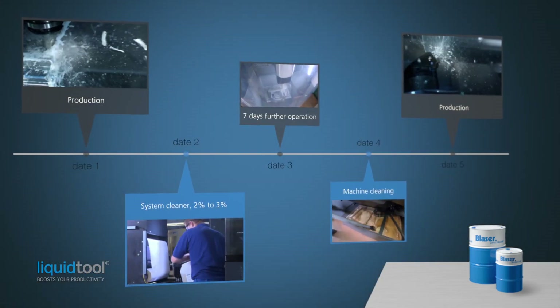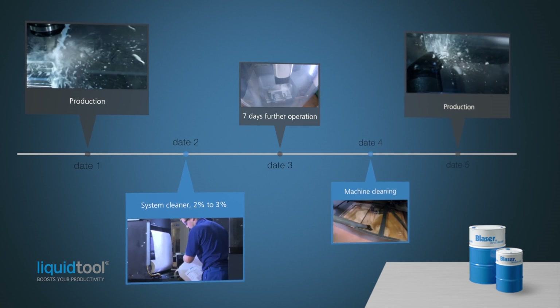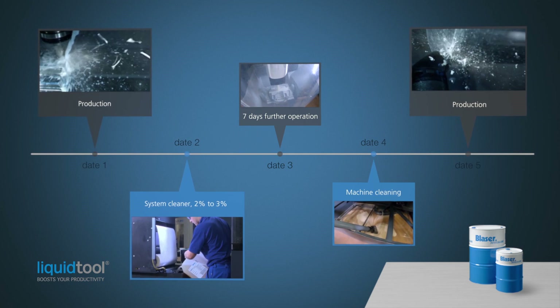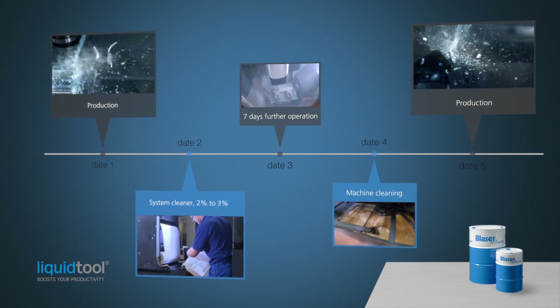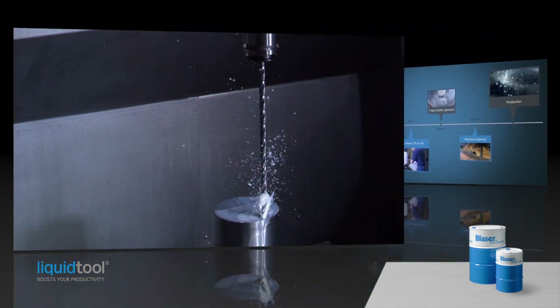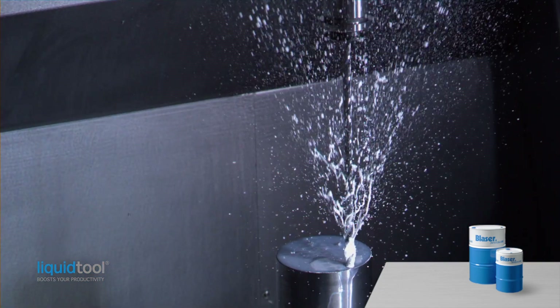First, the time available for cleaning has to be determined. Also, make sure enough system cleaning agent and emulsion concentrate will be available. Both requirements depend on the size of the machine and cutting fluid system.